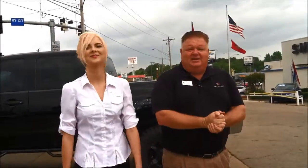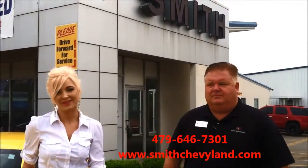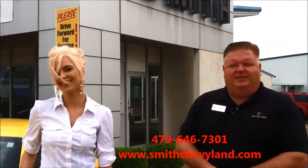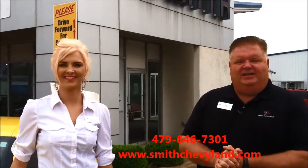Just come out and see us when the rain gets here. Come see us at Smith Chevrolet Cadillac on the corner of Zero in Towson. You can also give us a call at 479-646-7301, or if you can't make it, just go to the web at SmithChevyLand.com.